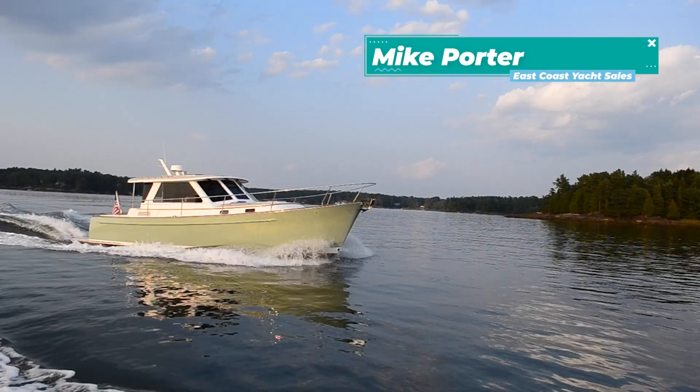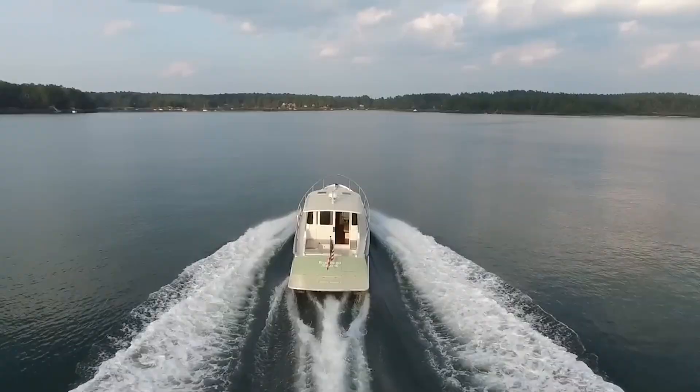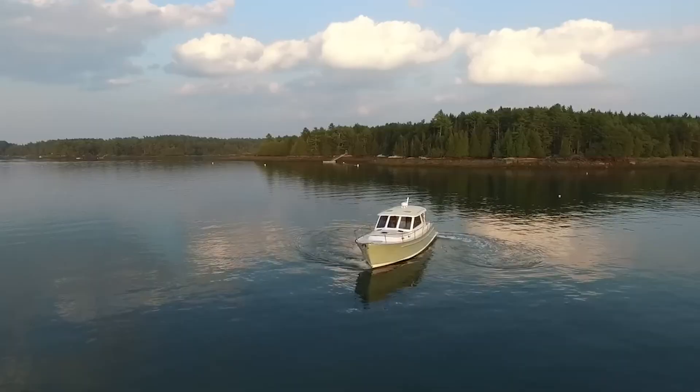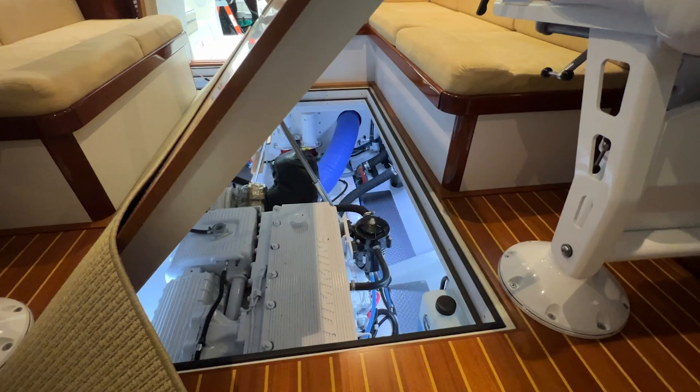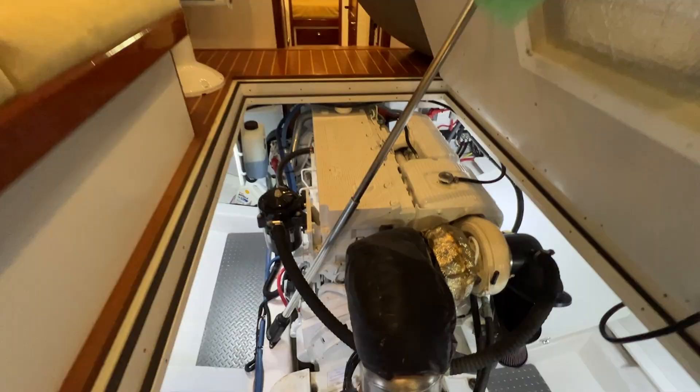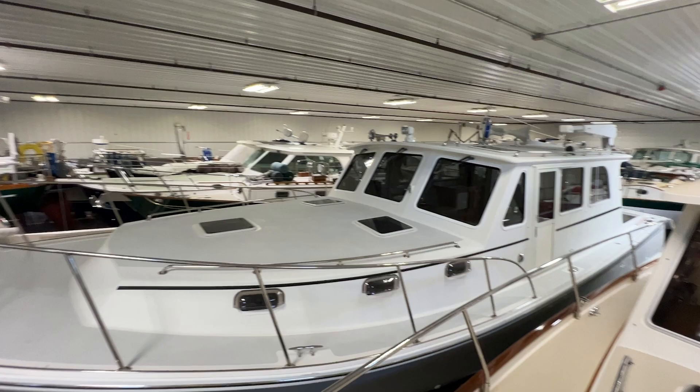I'm Mike Porter with East Coast Yacht Sales and welcome aboard Daybreak. Daybreak is a 2015 Bruckman Abaco 40. She's very well equipped with Garmin Electronics, Progressive Bow and Stern Thruster, and only 625 hours on her Cummins diesel engine. This boat has always been stored in indoor storage at the same boatyard up here in Maine, and I'm very excited to take you on this walkthrough tour.